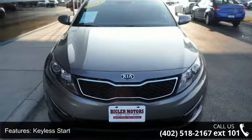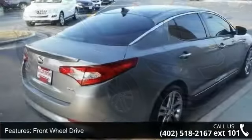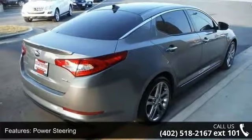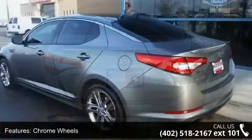Some of the top features included with this vehicle are turbocharged, keyless start, front wheel drive, power steering, 4-wheel disc brakes, chrome wheels, panoramic roof, rear spoiler, HID headlights and automatic headlights. This car won't be available much longer.